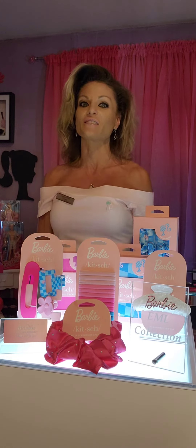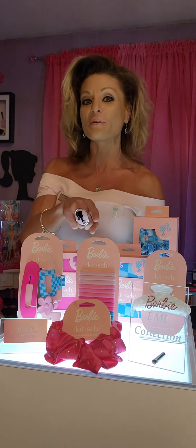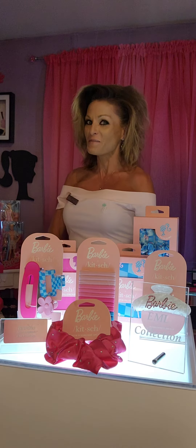This company is awesome because they're environmentally friendly, which is so awesome. What I mean by that is they have recycled elastic hair ties — super cute. You guys got to go to mykitsch.com and get yours before Barbie the movie comes out.